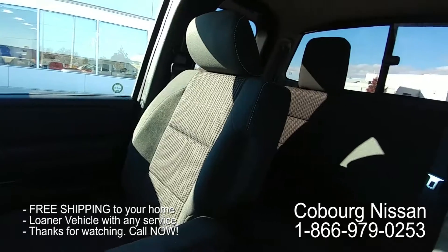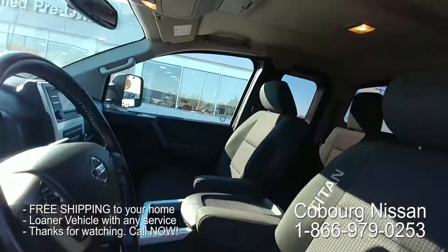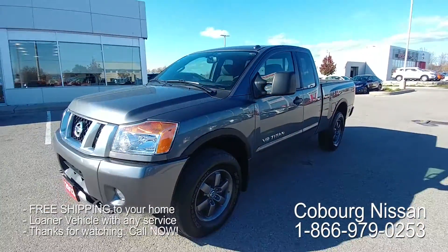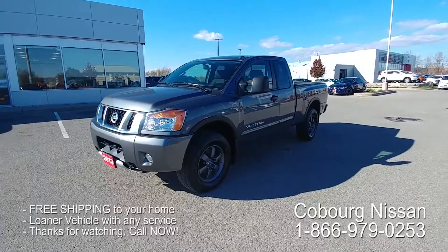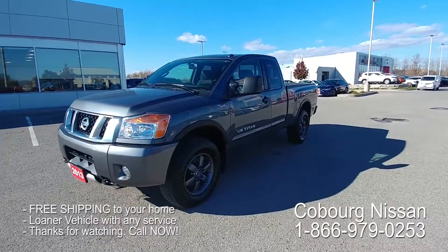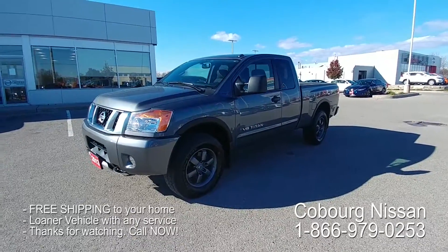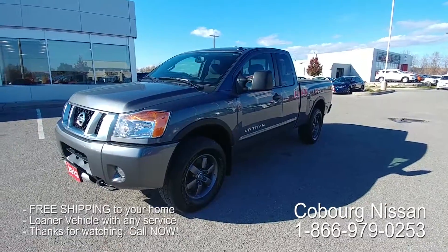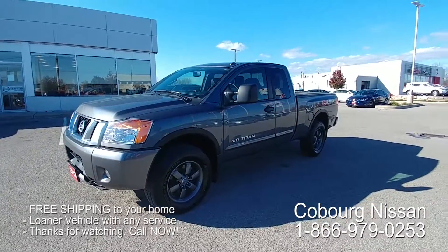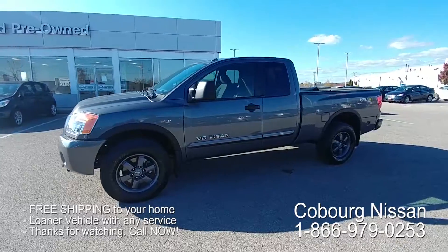So there you have it — a beautiful long box King Cab Pro 4X Titan with 63,000 kilometers. The truck is in fantastic shape and just waiting for a new owner. This is a tough find, so you're gonna want to act on this quick. Thank you so much for watching. My name is Skinny, the pre-owned manager. I love working at Cobourg Nissan. You are gonna love buying here, and if you're shopping from home or out of town, give us a call — we'll review our free delivery option with you. You do not have to leave your house to buy this truck, and if you have a trade-in we can still do that right from your house. We've got all the tools here for you to shop at home just like you're on Amazon.